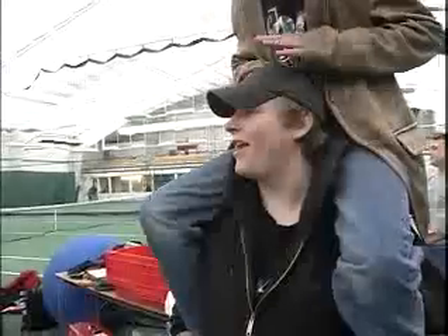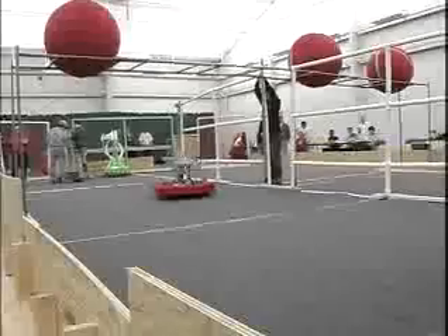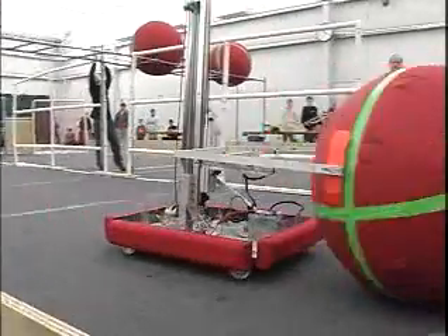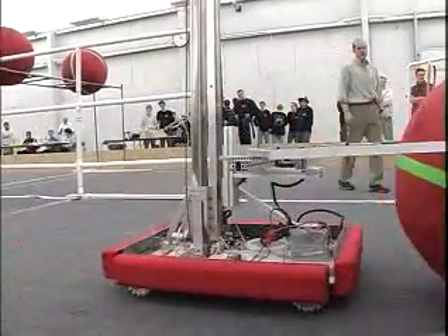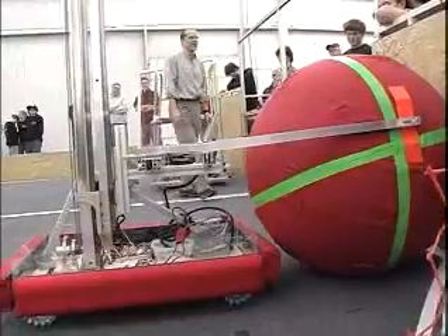We're from Bishop Brady High School. We're Team 1517. Our robot is really awesome looking — the one over there with the orange claw. We can hurdle, we can place the ball on top of the rack, and we can drive around really fast. One of the faster robots, I think. I think the best is when you're pushing against the ball.